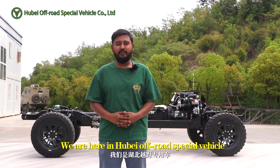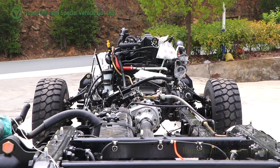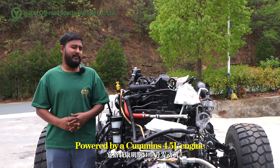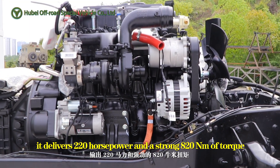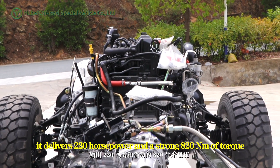Hello, good people. We are here with a special vehicle — you can see a chassis behind me. Powered by a Cummins 4.5-liter engine, it delivers 220 horsepower and a strong 820 Newton-meters of torque.